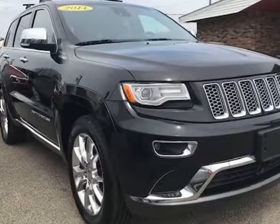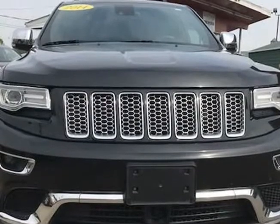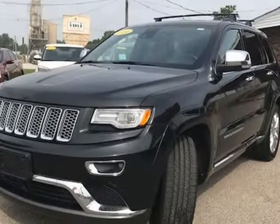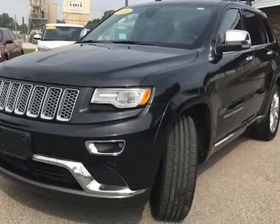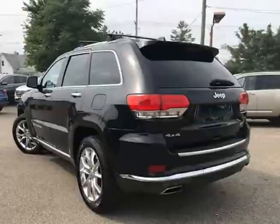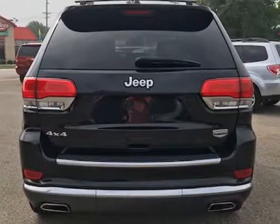This 2014 Jeep Grand Cherokee is brought to you by J&M Auto Sales Inc. This 2014 Jeep Grand Cherokee Summit 4WD has only 85,586 miles, is black, 2-owner, with a clean Carfax history, and the previous owner took great care of the vehicle — and it shows.